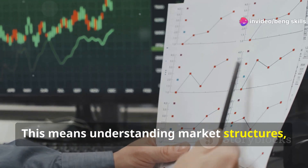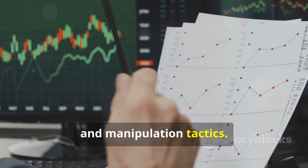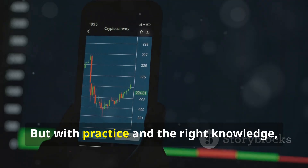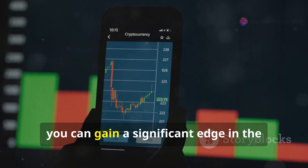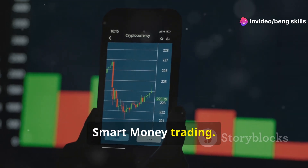This means understanding market structures, supply and demand imbalances, and manipulation tactics. Mastering SMC takes time and dedication, but with practice and the right knowledge, you can gain a significant edge in the Forex market. Let's dive in and explore the world of smart money trading.